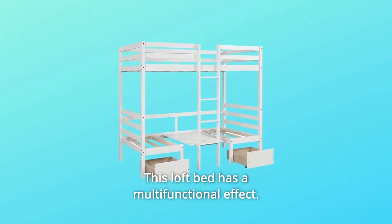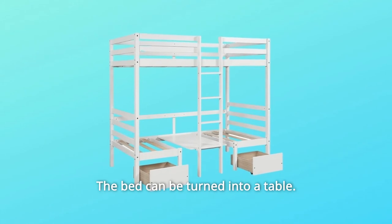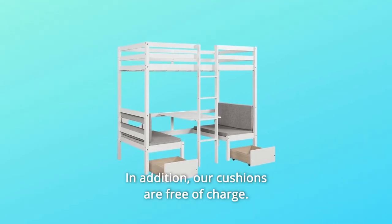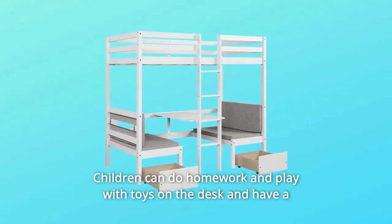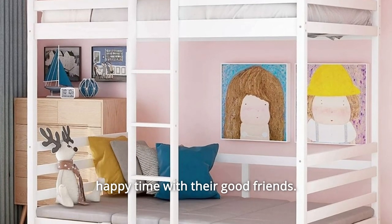This loft bed has a multifunctional effect. The bed has an entire fence, and the bed can be turned into a table. In addition, our cushions are free of charge. This versatile loft bed is the best gift for your child. Children can do homework and play with toys on the desk and have a happy time with their good friends.